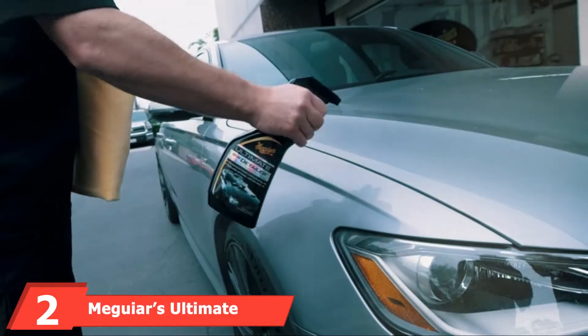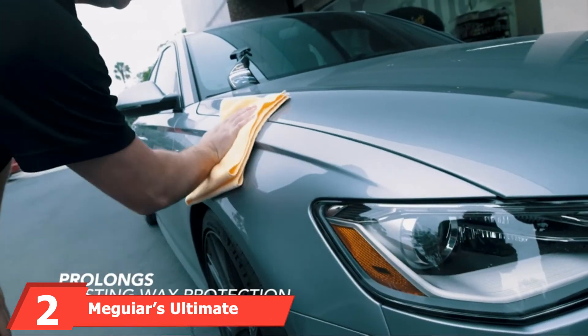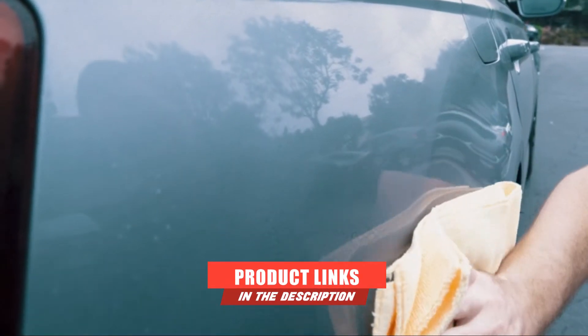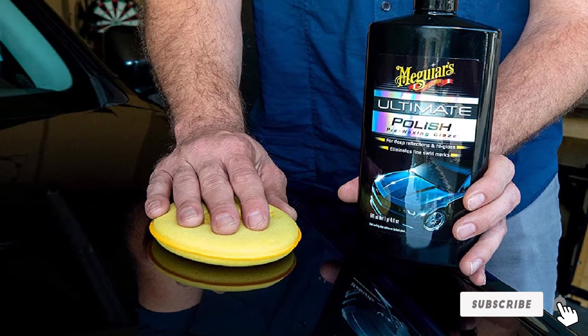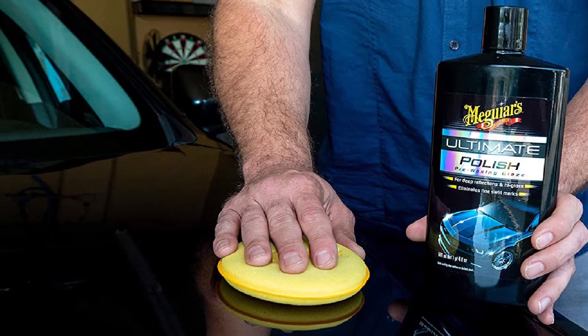Moving on to number two, we have Meguiar's Ultimate Polish. Made by one of the top brands in auto detailing, this polish lives up to its name. It preps the surface of your car with a pre-waxing glaze that offers a deep reflection and high gloss. Formulated with conditioning oils that add depth to the color and shine, this polish works well on dark-colored vehicles.